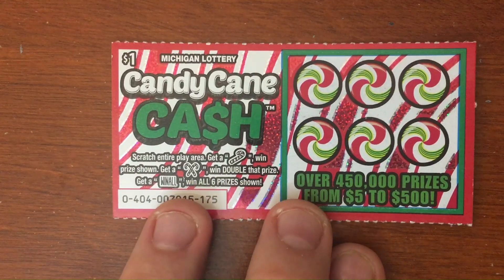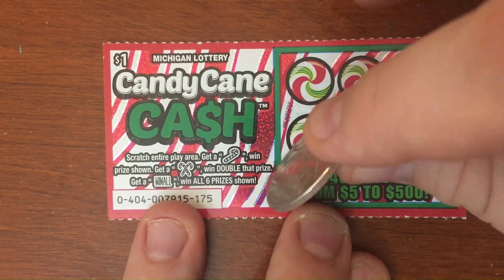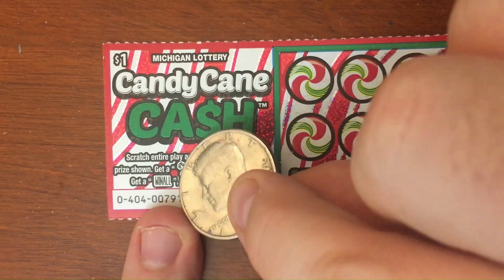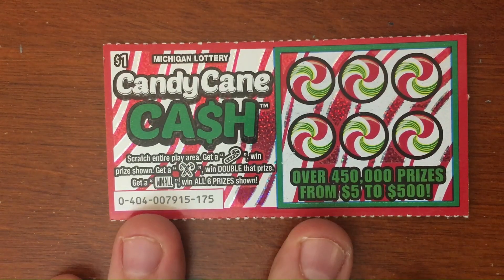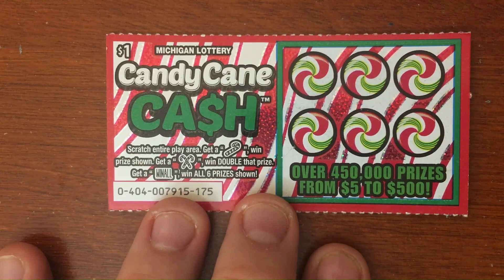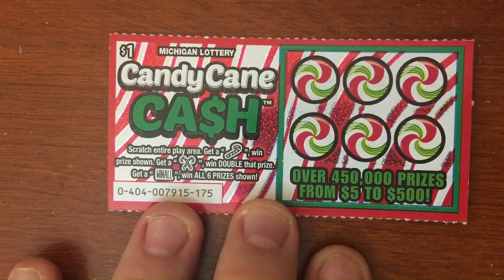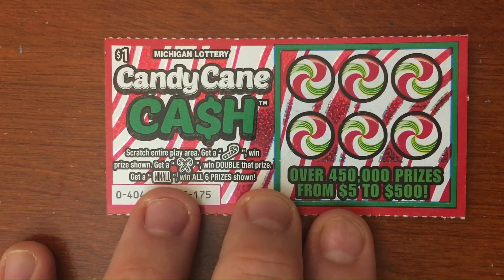The way we play this: we're going to scratch them off looking for symbols — looking for that candy cane, the double candy cane, the Win Double, or the Win All to win all. You can win up to $500 on these tickets. All right, there ain't nothing to it but to do it folks — let's go ahead and get to it.